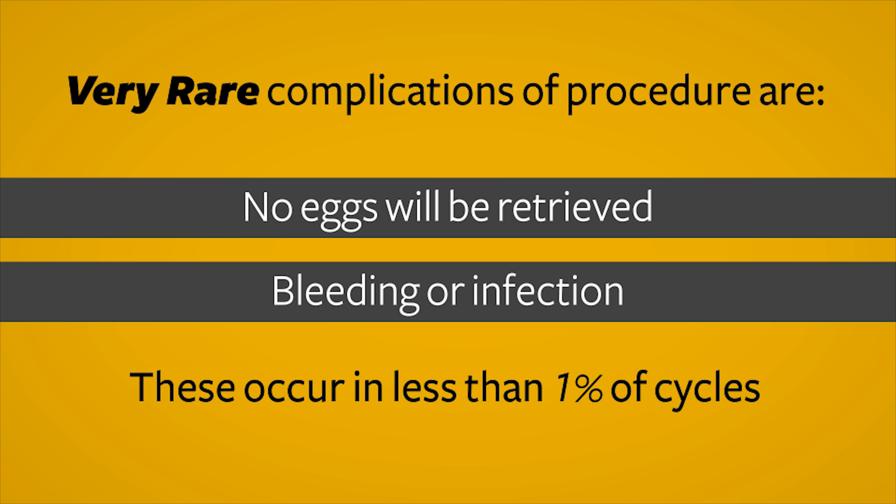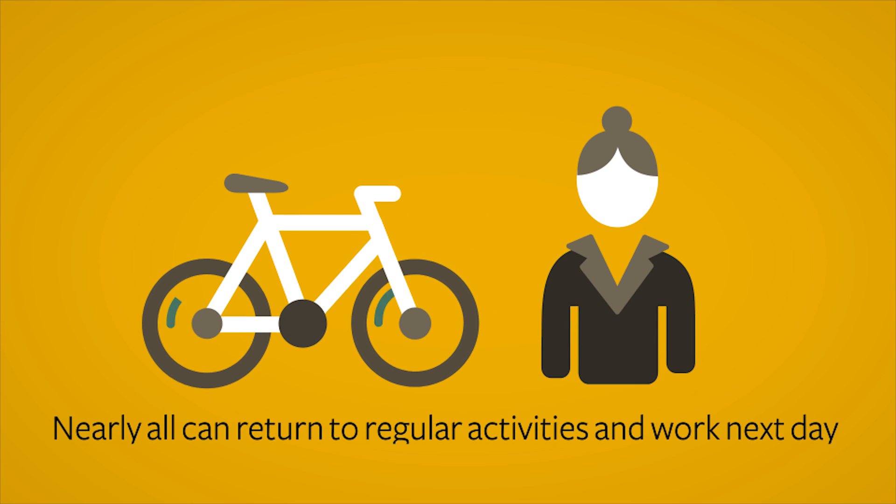Most women take the egg retrieval day off from usual activities. Nearly all can return to regular activities, including work, on the following day.